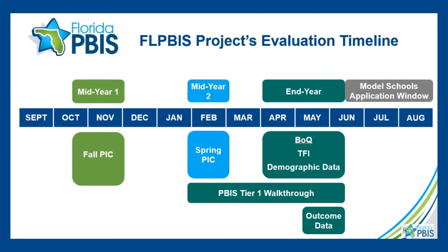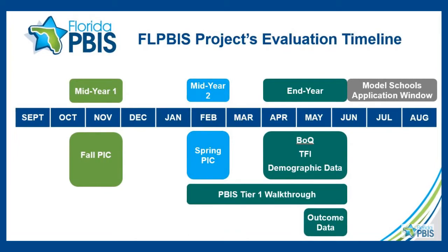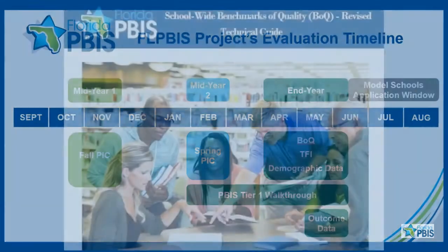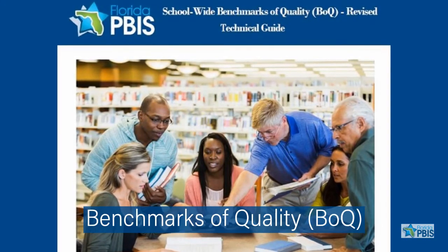Florida PBIS schools continuously monitor their fidelity of PBIS implementation. For Tier 1, Florida schools complete the Benchmarks of Quality, or the BOQ.